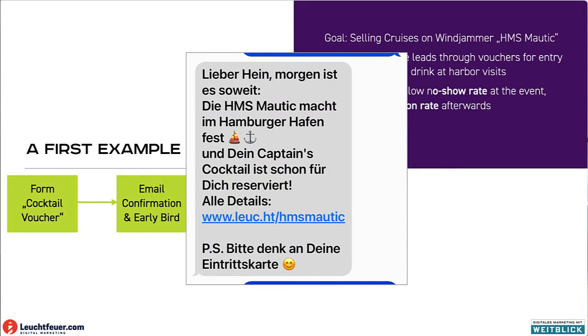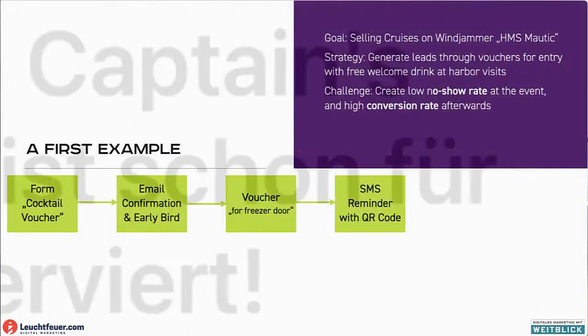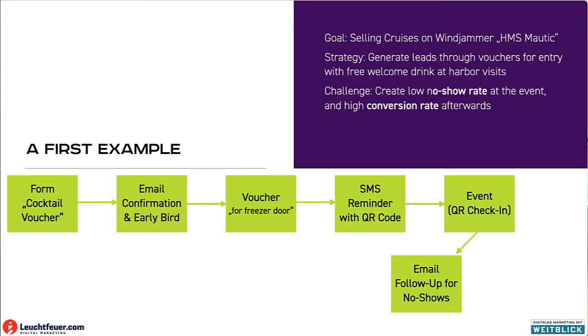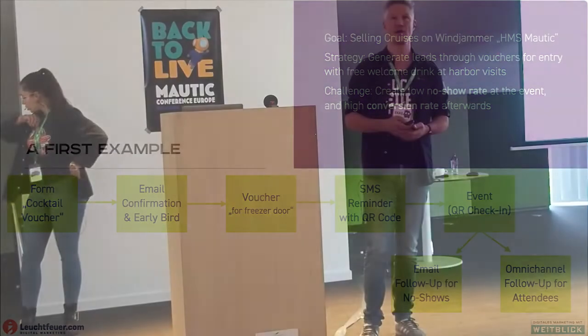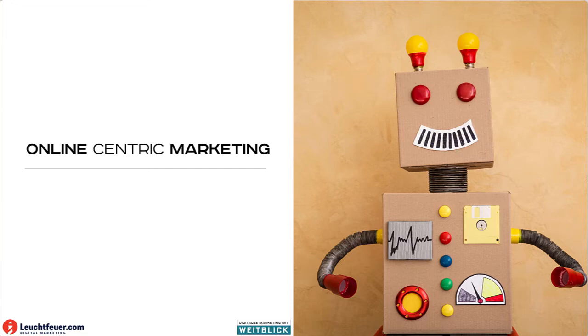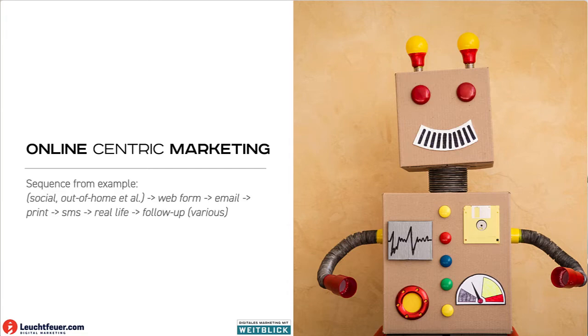The voucher has been received. A bit before the event, we use another channel — SMS — and it comes with a QR code so they can check in at the event and we can do some follow-up. That's the sequence: we go back and forth between online and offline all the time. Advertising, web form, email, then print, then SMS, meet people in real life, scan code, then follow-up in various ways.